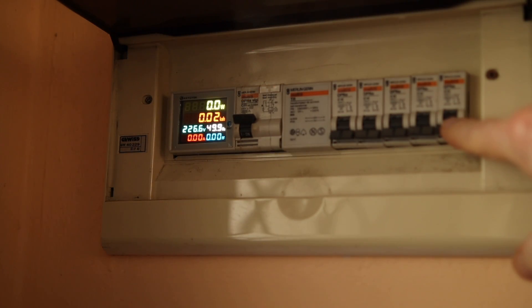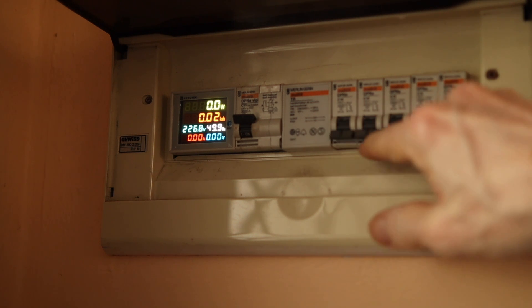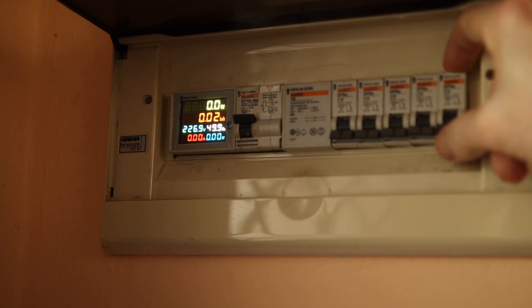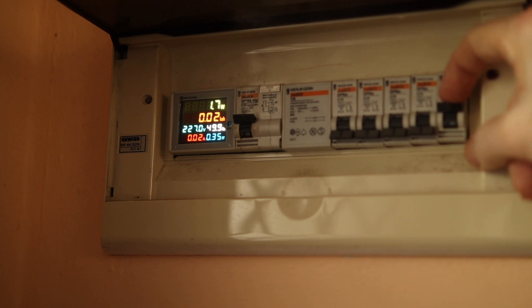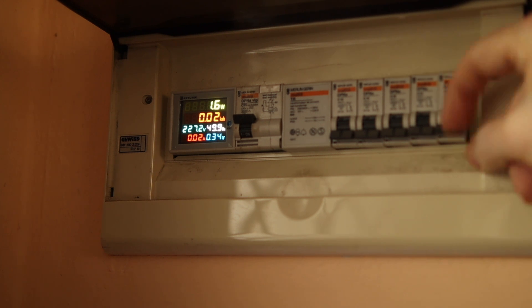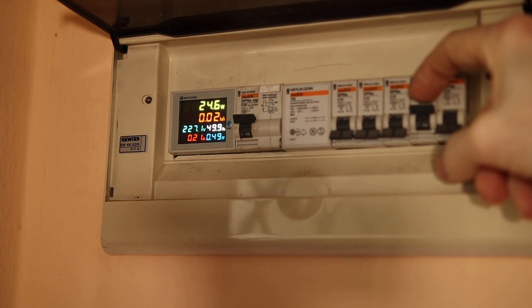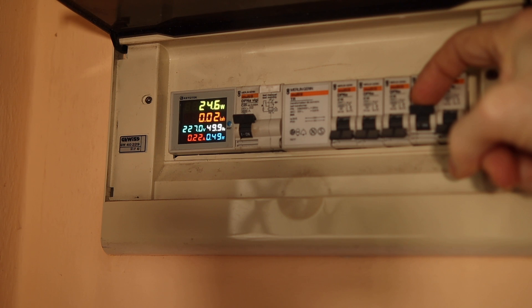I switched off everything and now I can see, by switching on one after the other, what is going on and which is which and where the consumption really is. So here we start — that's very little. This is the room, there we are. You see also the lighting of the room is going on at 24W.